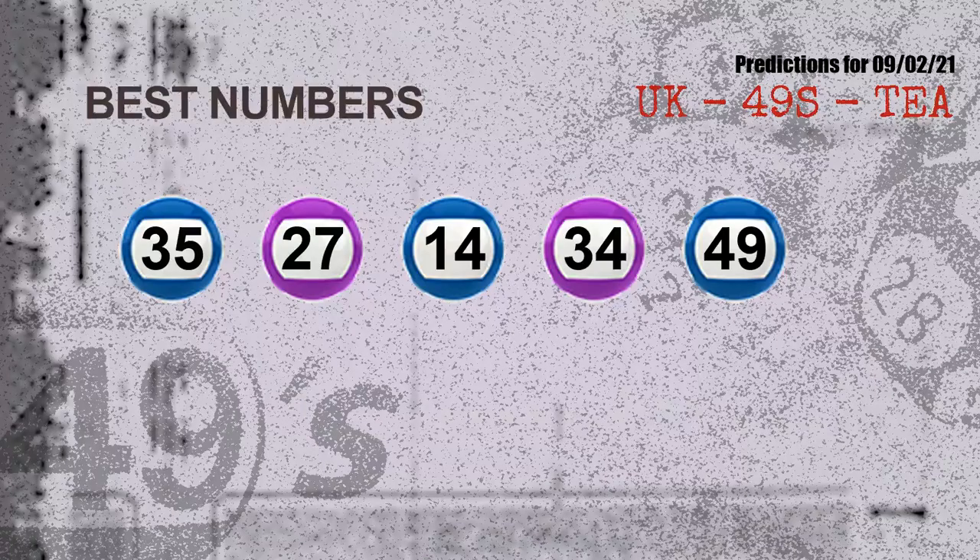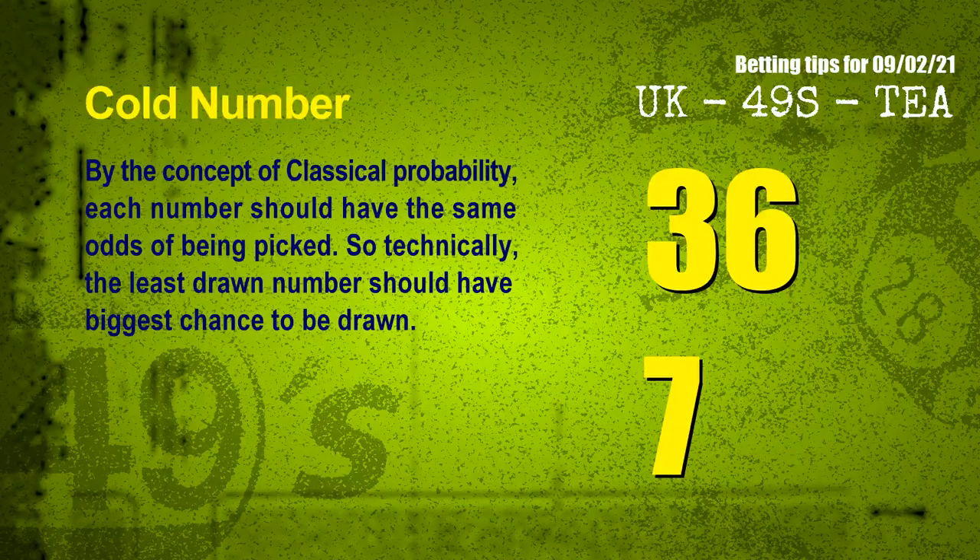Now the most exciting part of this video is coming. We find out some numbers with the best chance to win the next draw — they all match the following ones and colors. The best 5 numbers to win next draw are: 35, 27, 14, 34, and 49.